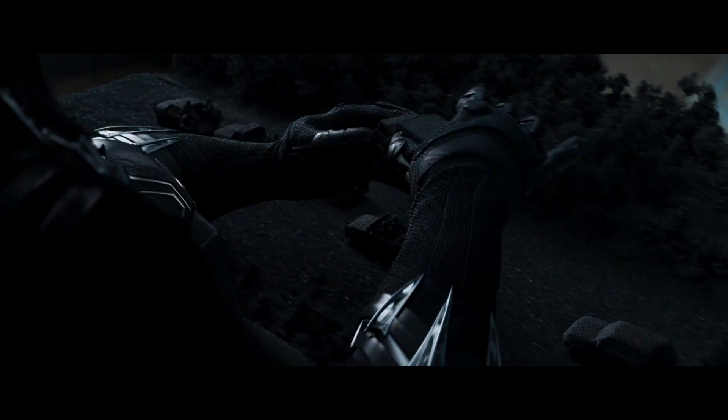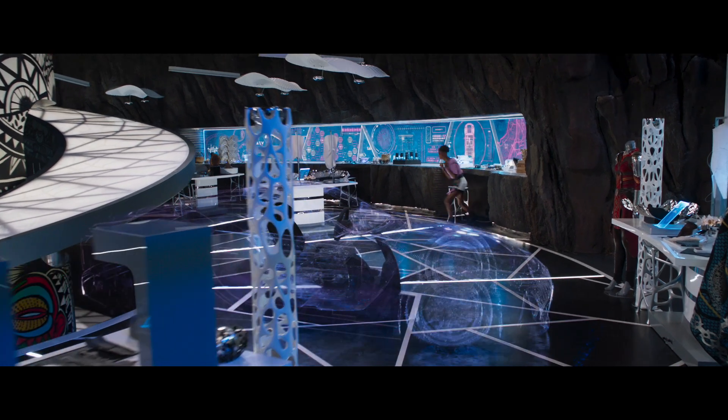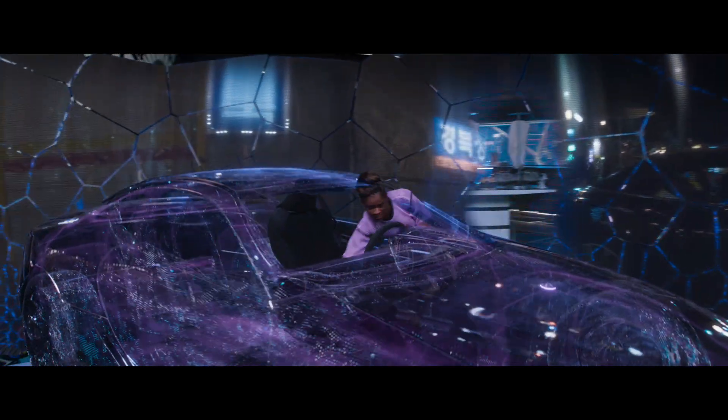Black Panther takes this a huge leap forward. In this world, you can interact with a hologram and use it to remotely pilot a vehicle. Remote driving system activated.